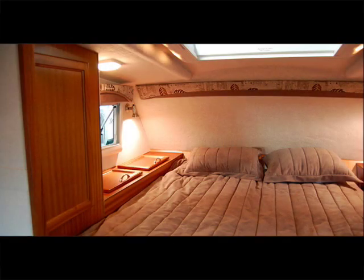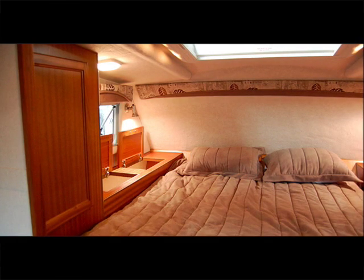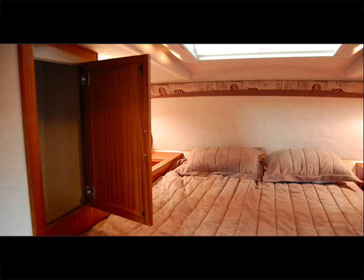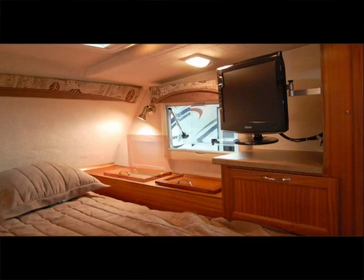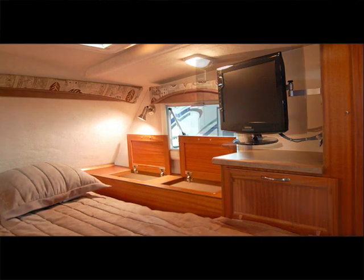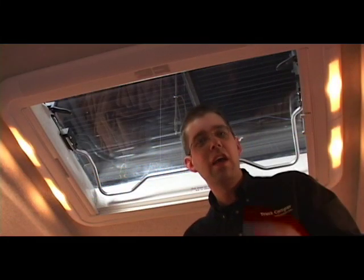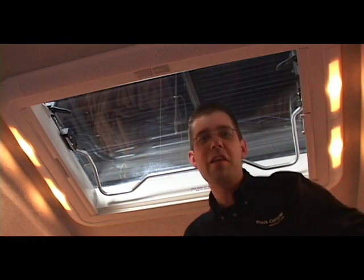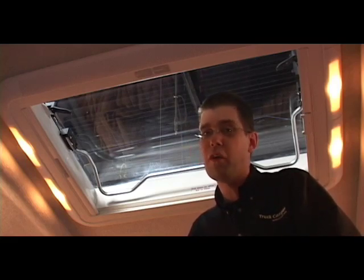The over-cab bedroom area has a queen size bed and more storage. The driver side has a window, two cabinets, and a closet. The passenger side features a window, three cabinets, and the optional flat panel television. The flat panel television in the over-cab bedroom can swing out for visibility from the kitchen or dinette. Another nice feature is the large Heike skylight in the cab-over bedroom, which is also thermal pane — so in the winter it will keep you warm, and in the summer you can cool off by opening it up.